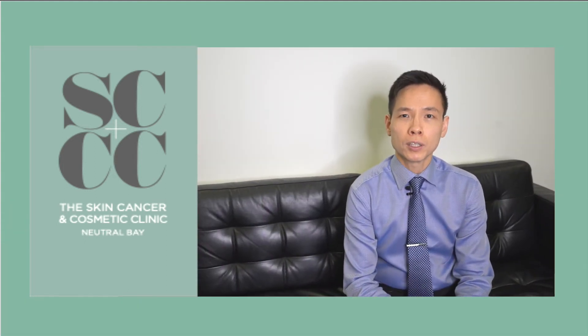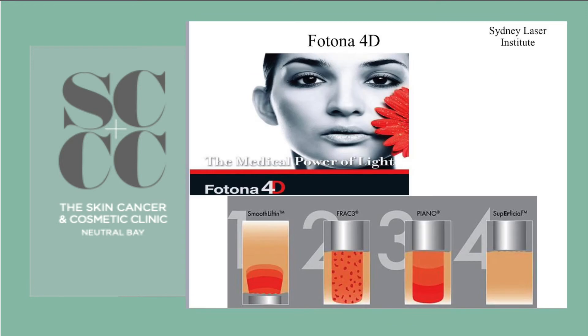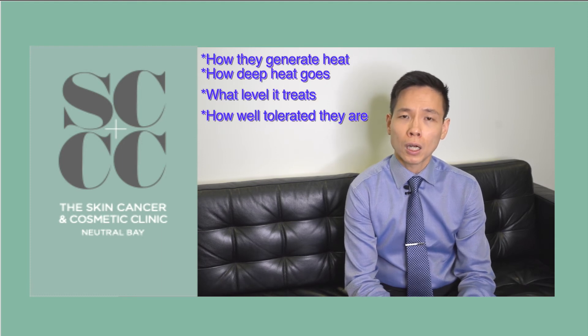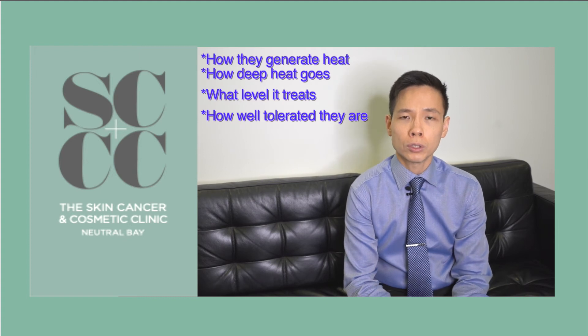Other tightening treatments are available from various different lasers, including a carbon dioxide laser, but one particular laser machine that I like is Espidynamis from Puaterna, which is very versatile. Essentially all these tightening treatments work by using heat to trigger new collagen production. The main differences between these treatments are how they generate heat, how deep the heat goes, and how well tolerated they are.